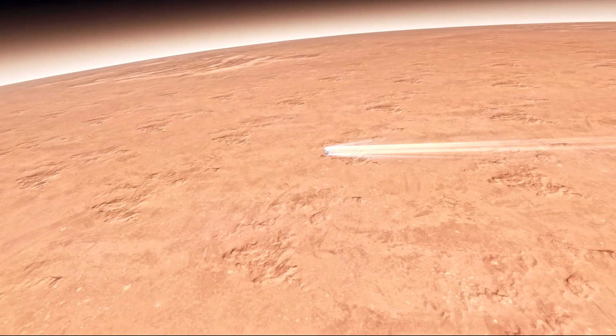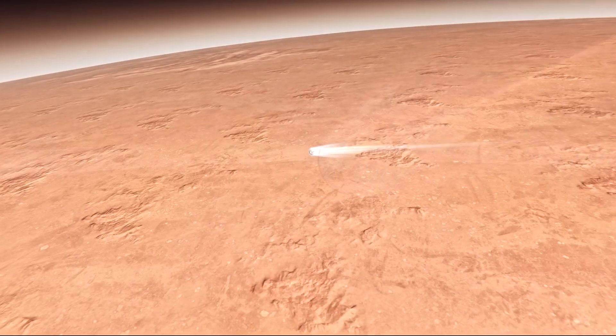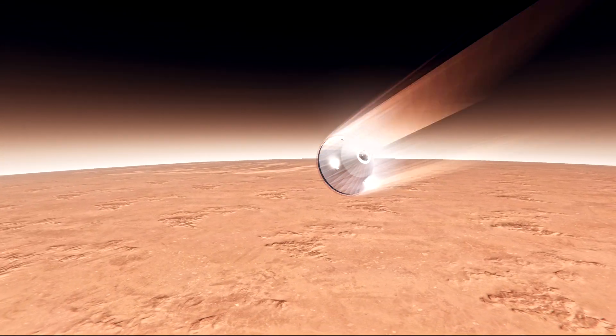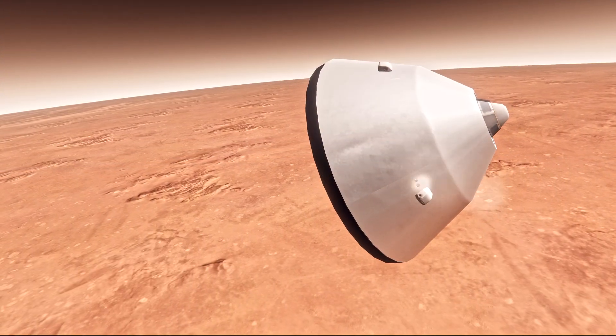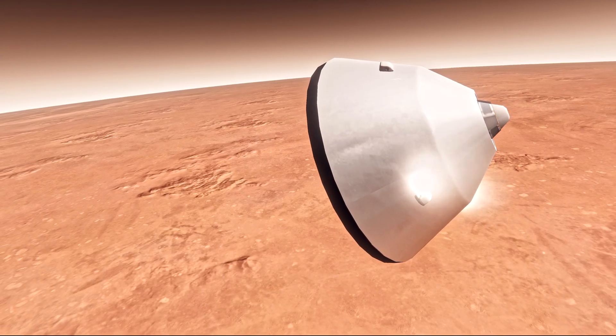We are starting the straighten-up-and-fly-right maneuver, where the spacecraft will jettison the entry balance masses in preparation for parachute deploy and roll over to give the radar a better look at the ground.